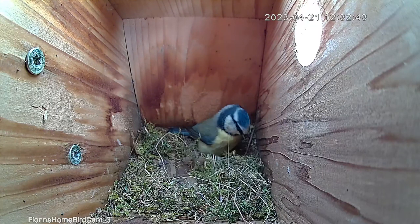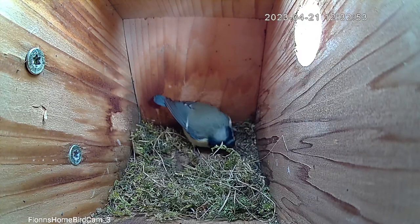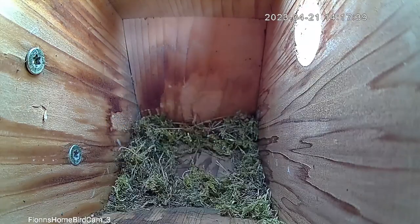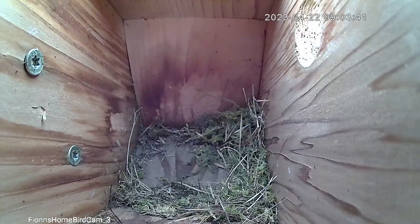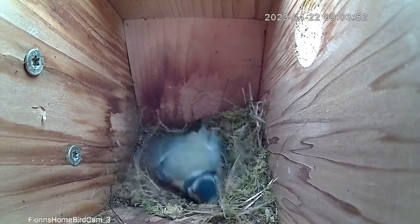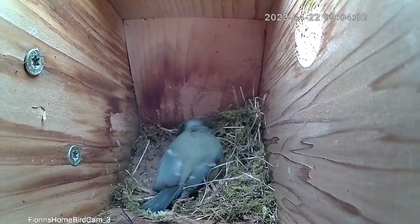It is a whole bunch of footage for two days, with just an unbelievable amount of material and building going on, so look forward to that. By two o'clock on the 21st there was very little moss left. She brings in a little bit of grass here and there, but by eight o'clock on the 22nd, first thing in the morning, things seem to be starting to move in the right direction — more material is slowly being brought in than being taken out. I believe this is the point where the tide changes.